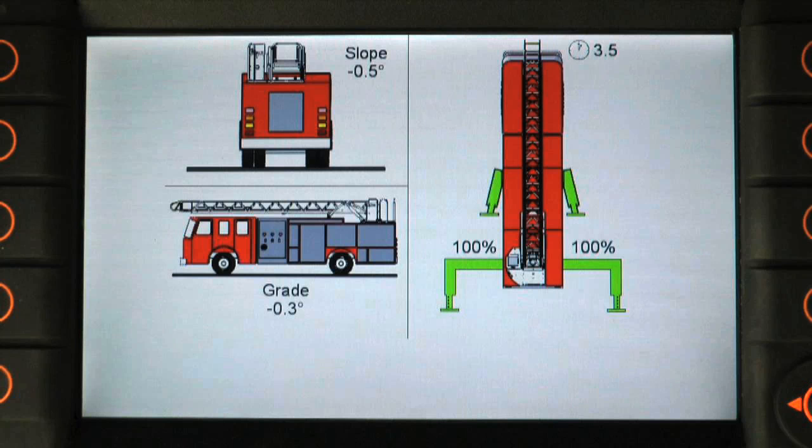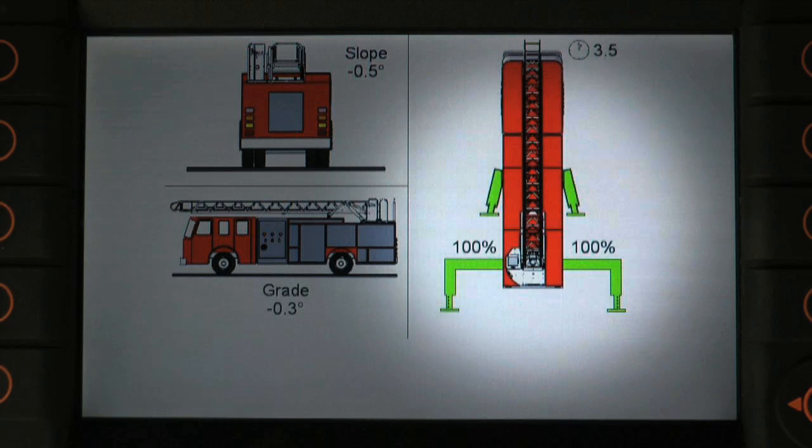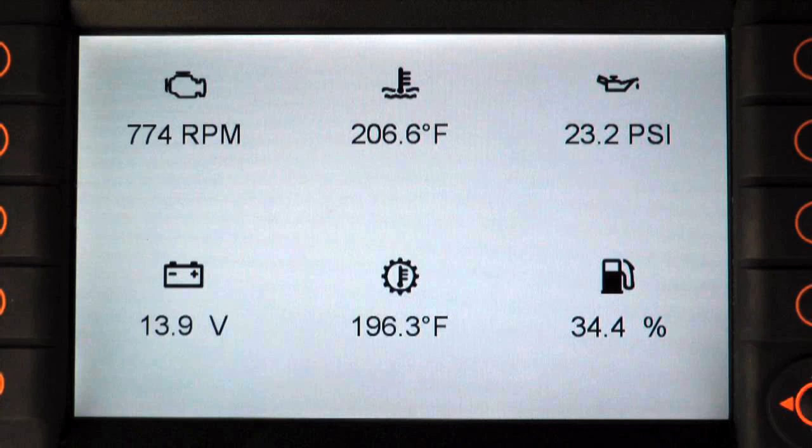The second page on the screen shows outrigger information, including side-to-side leveling, outrigger deployment in percentage, and the aerial hour meter.